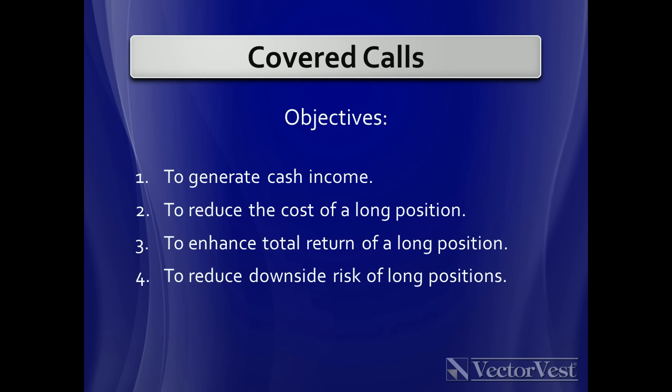With a covered call, a few of the objectives are to generate cash income. Every time you sell a covered call, you take in premium. By taking in that premium, you reduce the cost of your long positions, which enhances the total return on those positions. It also reduces the downside risk of the long position by reducing your cost basis.